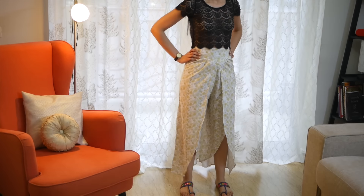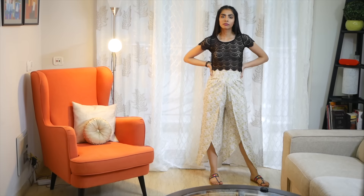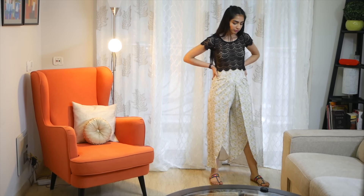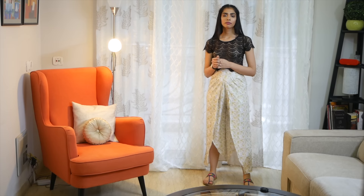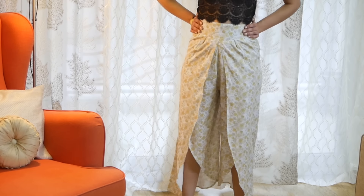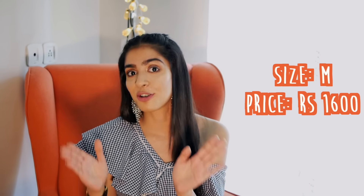Next up, I again bought a unique piece of clothing from their line, which are called the Petal Pants. If dhoti pants and culottes had a baby, it would be called the Petal Pants. I like how roomy and baggy it is at the thigh and hip area, just like dhoti pants, and then it forms a petal-like structure at the hem, but is calf-length like culottes. The fabric is soft and looks good quality, it's high-waisted, and bonus — it fit me perfectly at the waist, which happens rarely. And when that happens, I forget it cost me 1600 rupees.